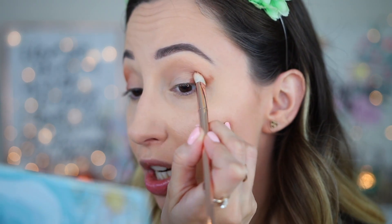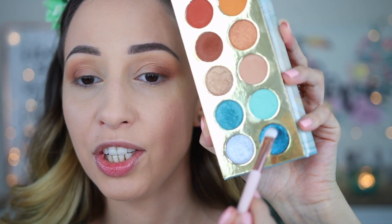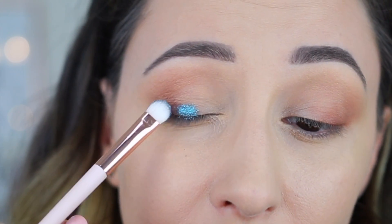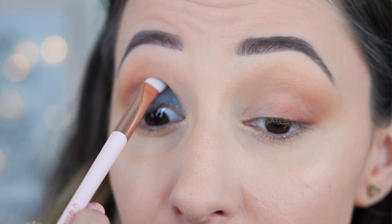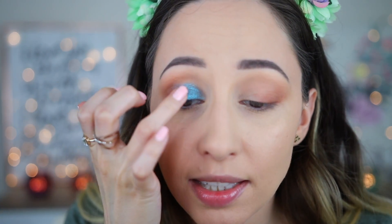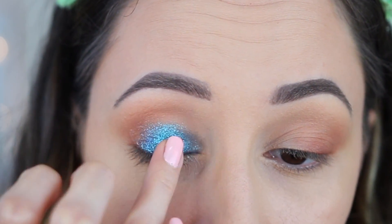With this angled brush it is very easy to define the outer corner. I really like how this shade looks on the eyes. After that I'm taking eyeshadow 'Ocean' and with an eyeshadow brush I'm pressing this on the eyelid — this looks amazing! I'm also taking some with my fingertip; it is super creamy and I'm pressing this again on the same area.